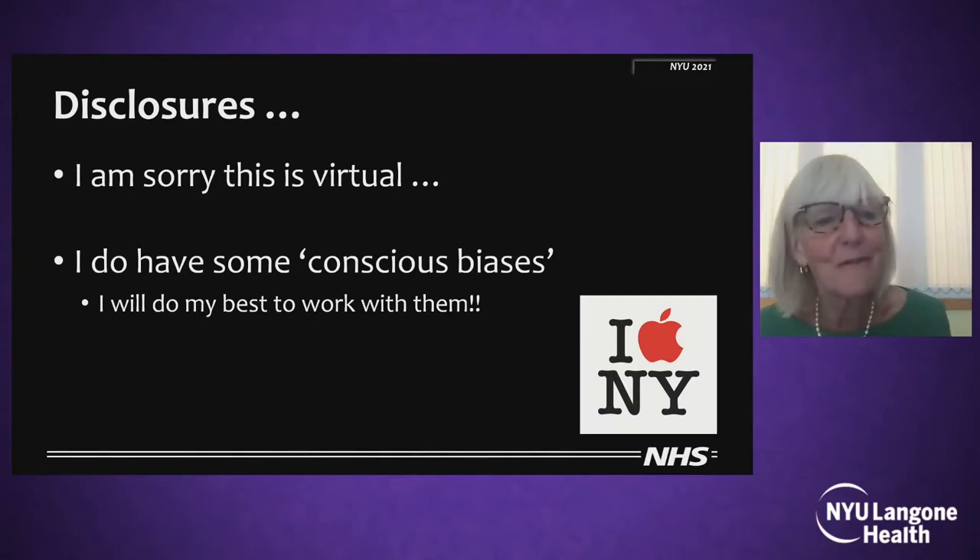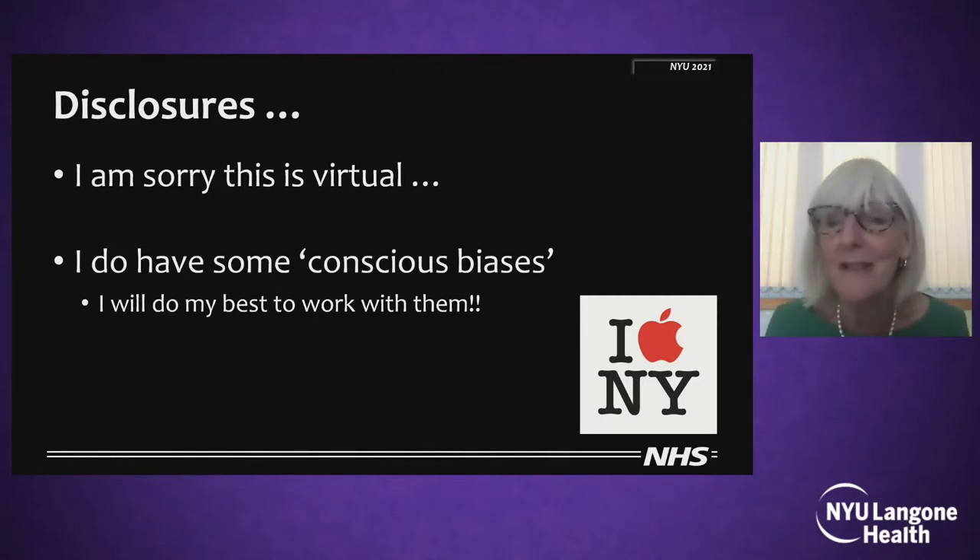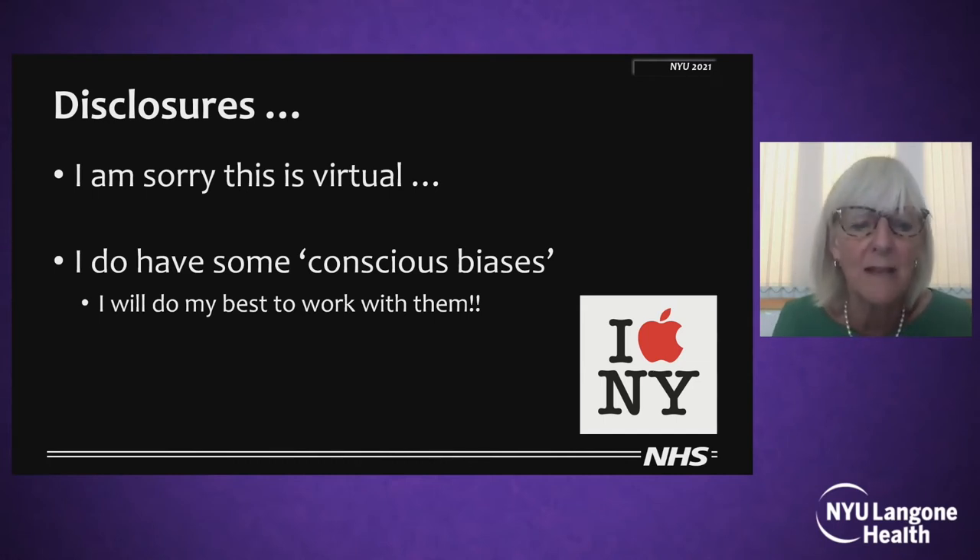I am so sorry that this is a virtual congress because New York City is one of my favorite places. I do have to disclose that I have some conscious biases and I'll do my best not to let them interfere. This is a very philosophical talk with very little data — just what I think when I look at a case of acetabular dysplasia.